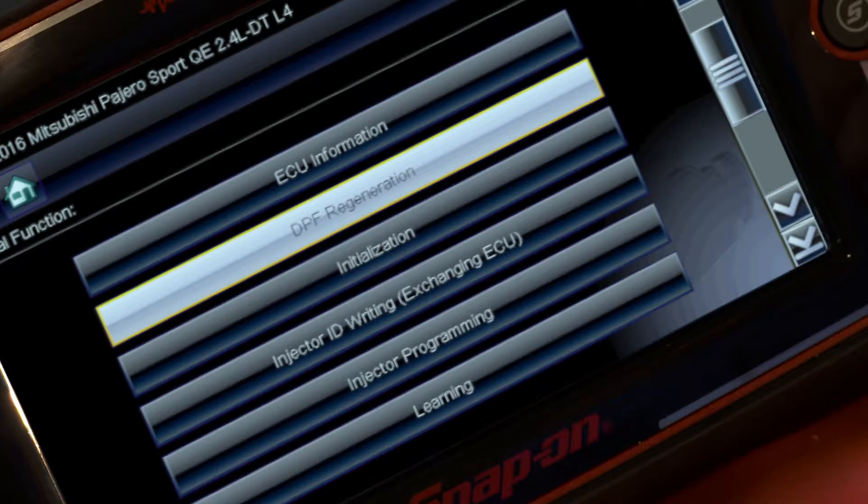Now using the resets up here, I can reset the system after replacing any of the parts like the catalyst or the NOx sensors. With every upgrade my diagnostic tool just gets better.